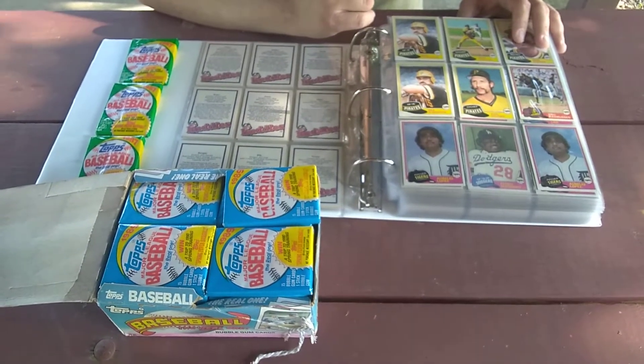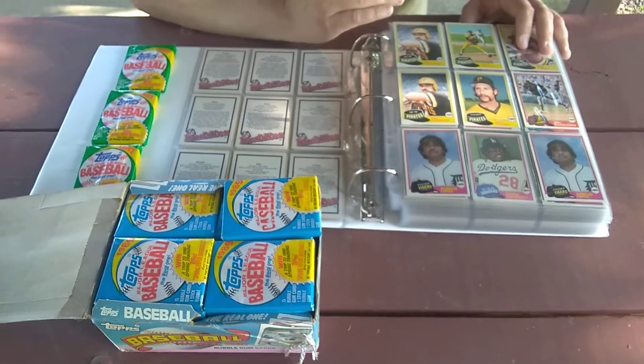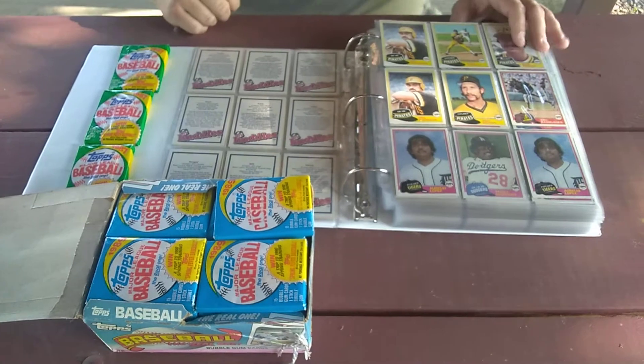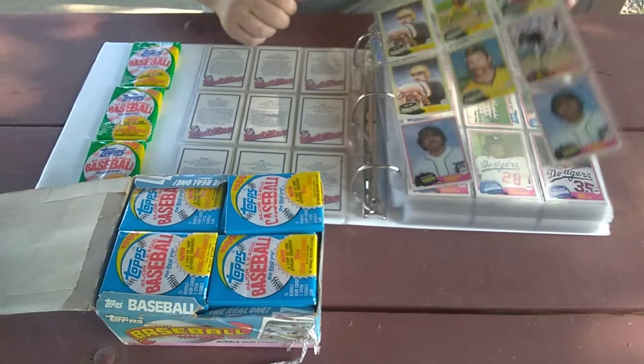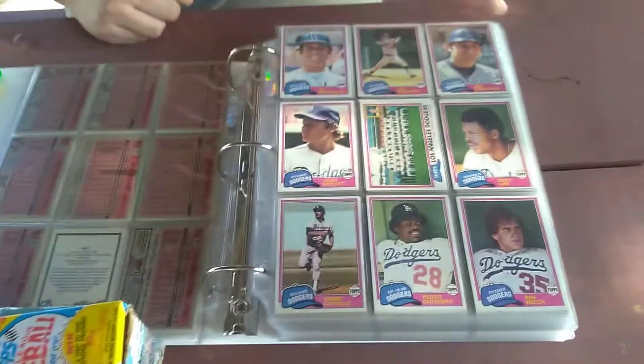In the back of the binder there's a bunch of hockey cards — there are some Wayne Gretzky cards in here that I don't know much about, but we're gonna find out. Some really cool cards in here, so we'll just briefly go through some of the stuff I found today.